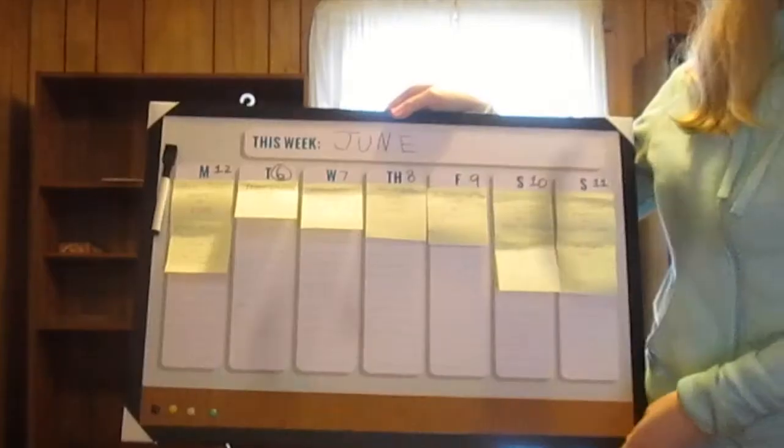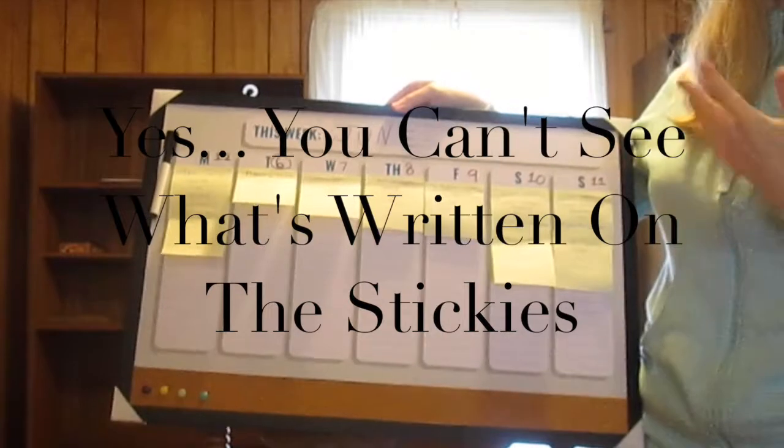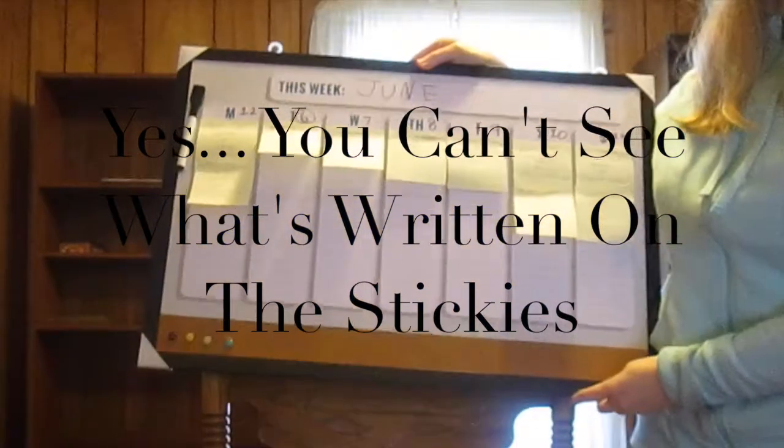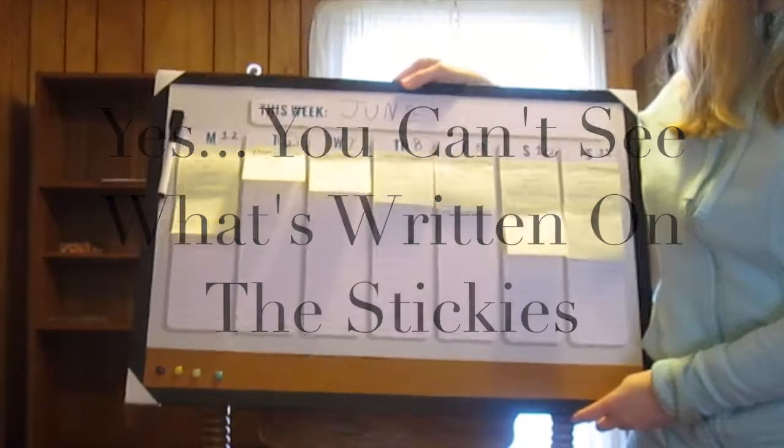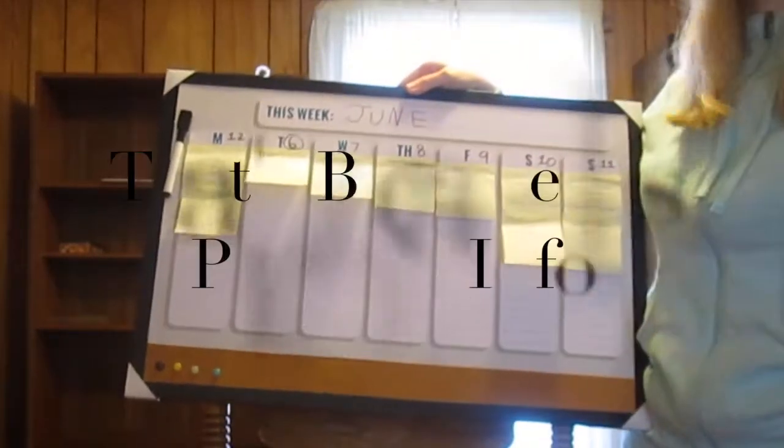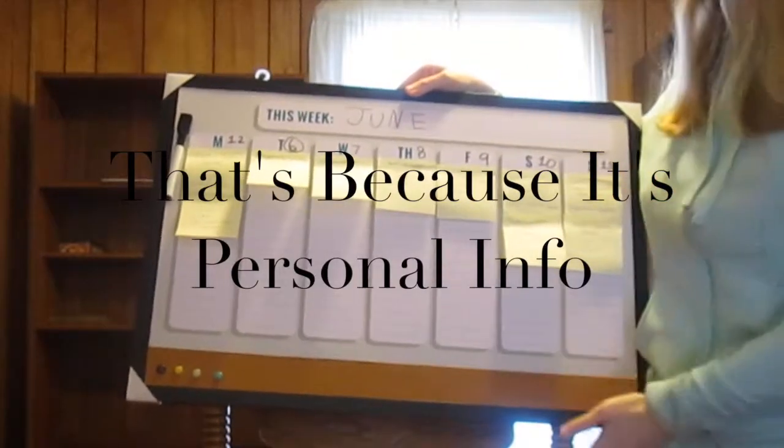Unfortunately, the video is not up on her channel anymore, but regardless I will link her channel down below. She has a bunch of other fun videos to watch, including "what I ate today" videos — those are one of my favorite videos to watch. Her videos give me a lot of ideas. Anyway, I will show you my planner. So this is my big whiteboard that I bought a couple years ago and never really used until recently. It lives in this room in my house, which is, I guess, what you would call my studio.